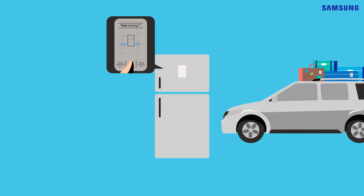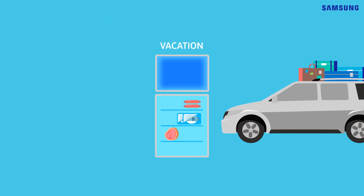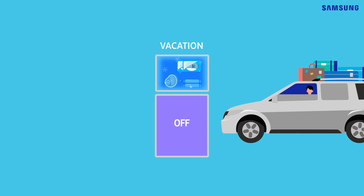Leaving your house for a while? Switch it to vacation mode — it'll keep your leftovers nice and fresh. The idle feature will be turned off to save energy, so have a wonderful trip.